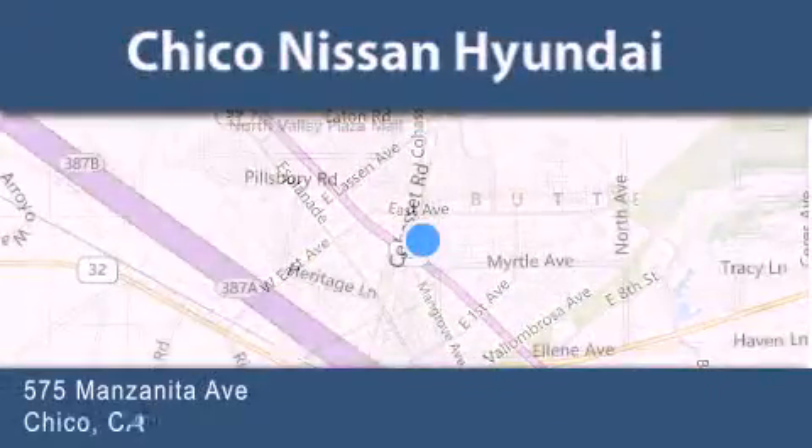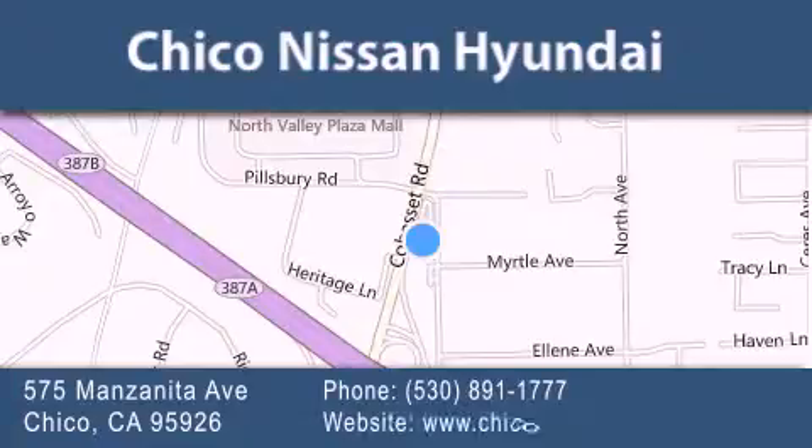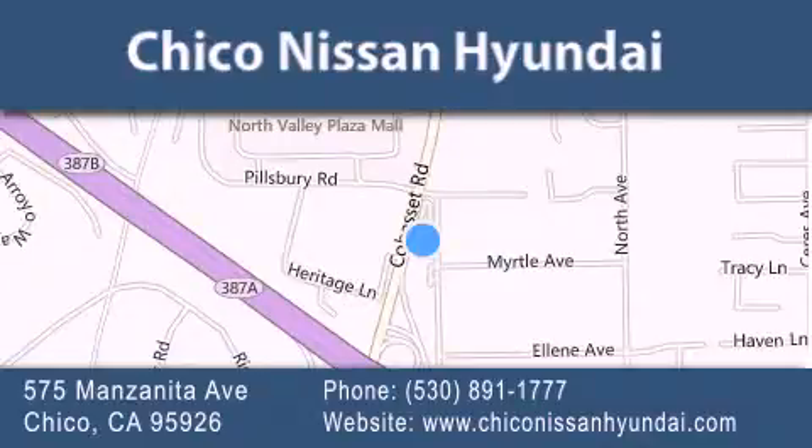If you have any questions, visit our website, give us a call, or stop by our dealership. We are conveniently located at 575 Manzanita Avenue in Chico, California. Take Highway 99 to the Mangrove Cohasset exit. Hope to see you soon.